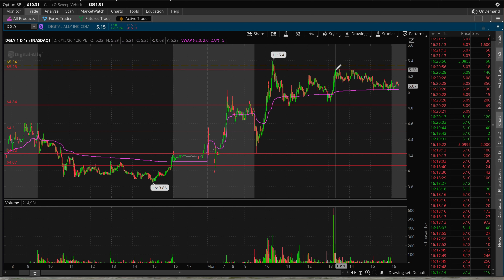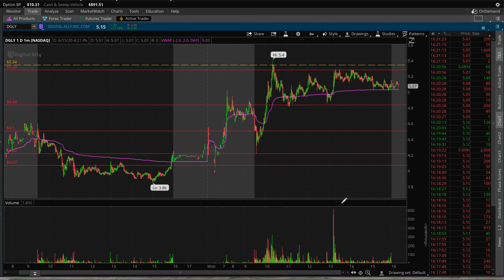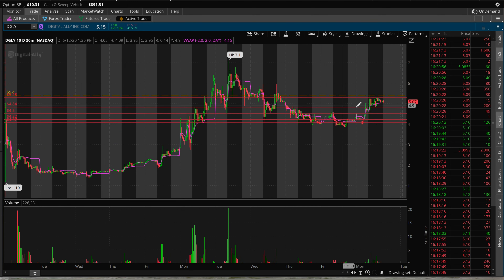It depends right now if it can break that level. Looking ahead, we're going to have $5.40 as the high of the day. It's been a good day for this one with a great amount of volume. Taking a look at the 10-day chart —